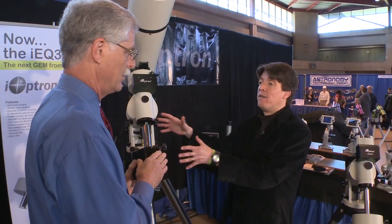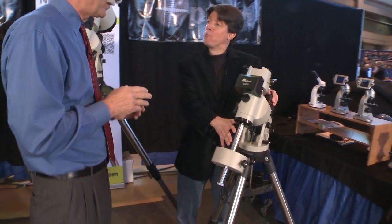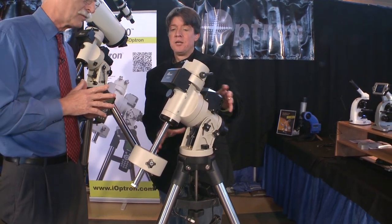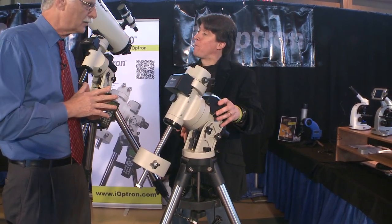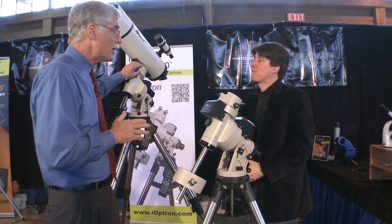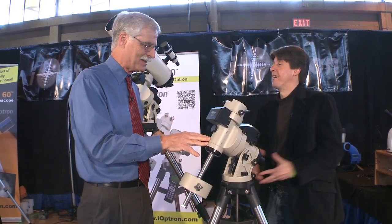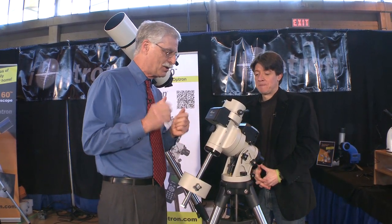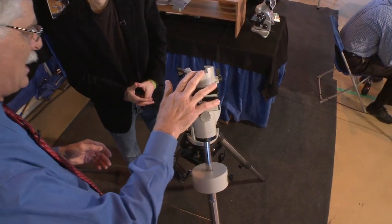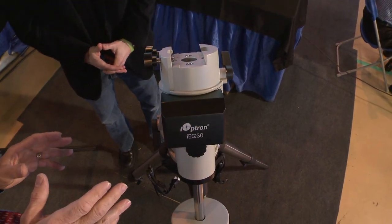We came out with the IEQ45, and just this year we came out with the IEQ30 — basically the little brother. It has all the same functions and features, just a slightly smaller size, smaller payload, and it's easier to carry. The IEQ45 had 45 pounds of capacity, and the IEQ30 has 30 pounds. These are German equatorial mounts with go-to pointing, computerized control, and a standard Vixen-type dovetail. The complete package includes counterweights, tripod, and all electronics.